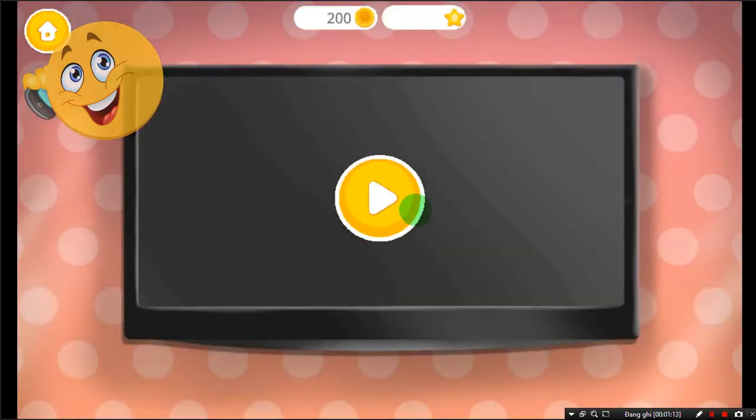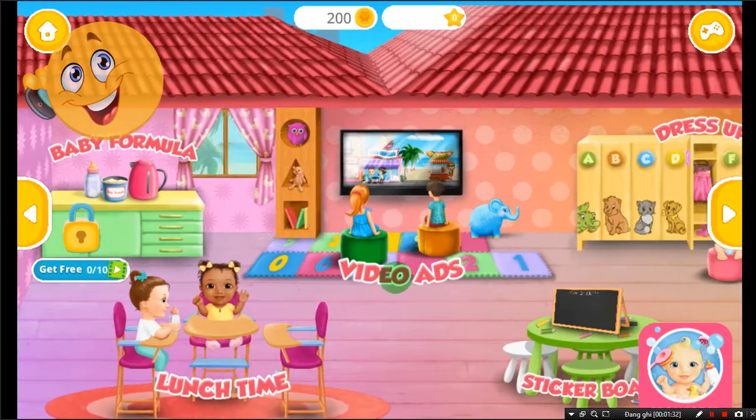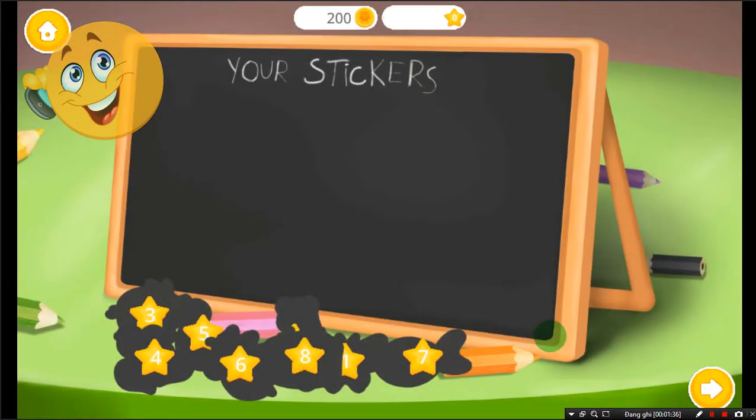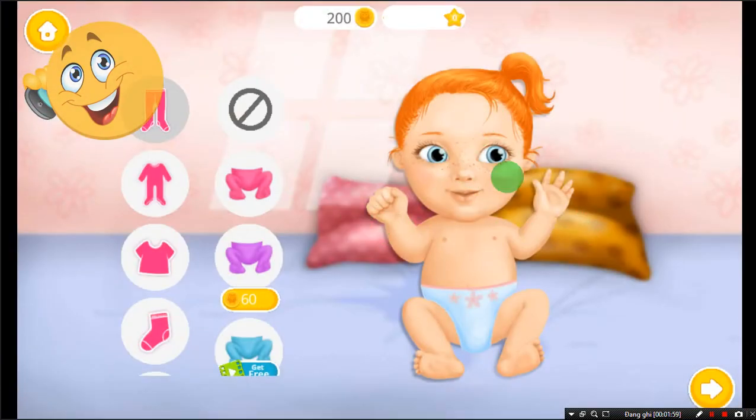Play the video and get coins. Welcome to the Kindergarten. Collect your stickers. Welcome to the Kindergarten. Let's dress up Emma!